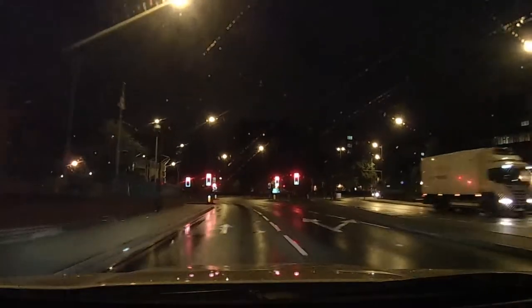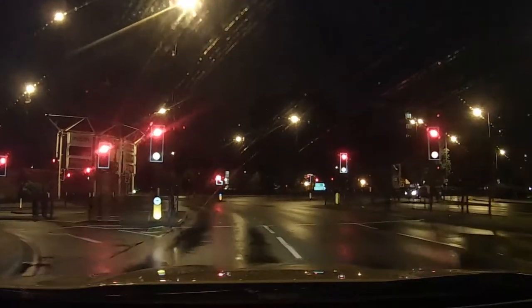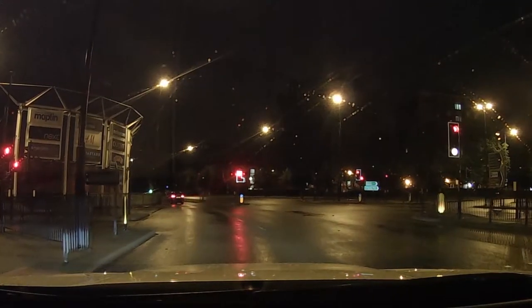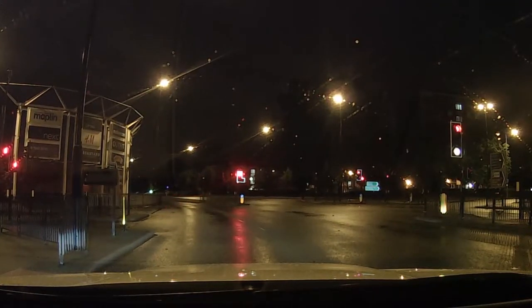We are now headed towards the Green Lane intersection, which is our first set of traffic lights on red. On the left there's a shopping centre. On the right, there used to be Warsaw Police Station. Opposite Warsaw Police Station are some flats, and famously, the Cannock Chase murderer lived in those flats. We move onwards through our seventh set of lights.